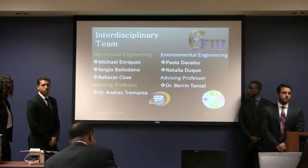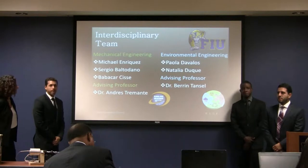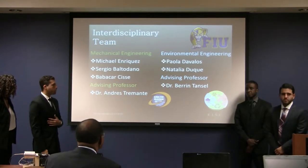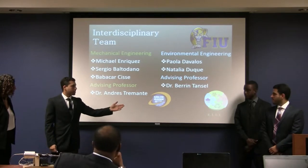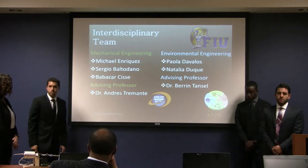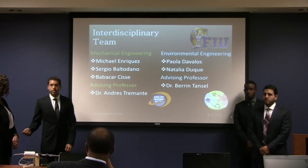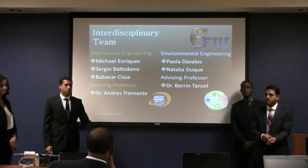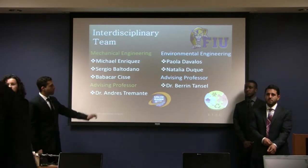We are an interdisciplinary team composed of mechanical and environmental engineering students: myself, Michael Enriquez, Barbara Carcise, Sergio Batodama, and our advising professor Dr. Andres Sramante. On the environmental side: Natalia Duque and Barbara Dahl, and their advisor Dr. Baren Chassel.